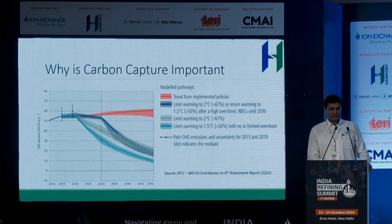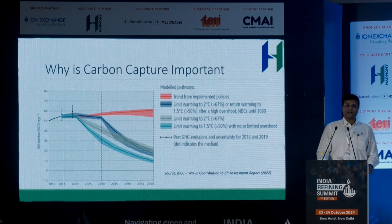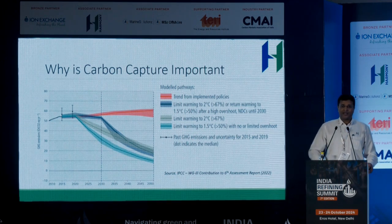Why is carbon capture important? The primary driver is that increasing concentrations of greenhouse gases are raising ambient air temperatures around the world. Through the Paris Accords and subsequent ratification at COP26, governments worldwide have agreed that limiting warming to no more than 1.5 degrees above the pre-industrial average is ideal, and limiting to less than 2 degrees above pre-industrial average is absolutely essential. Looking at the graph, on current trend we're unlikely to meet that. We really need to step up in terms of reduction and capture of carbon dioxide from the atmosphere in order to get to 1.5 degrees.